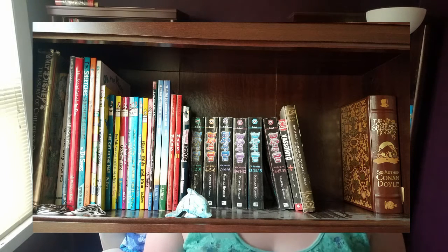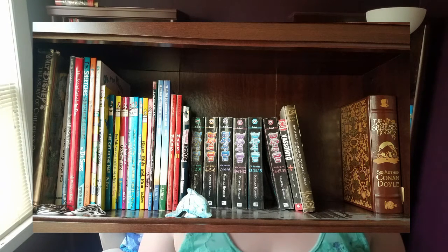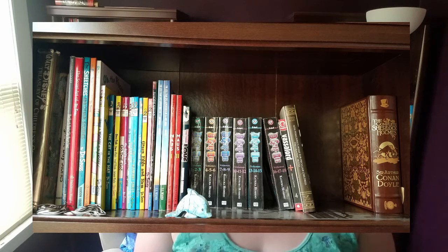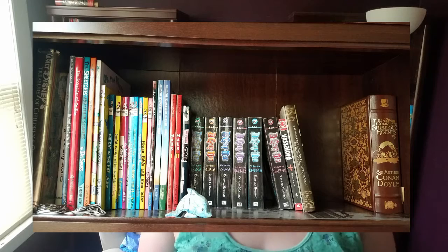The top shelf has more like Dr. Seuss stuff I read as a kid, my graphic novels, and a Sherlock Holmes collection anthology. The next shelf down is my Tamora Pierce shelf — I'm actually missing five of her books, so I don't know what's going to happen when I get those back because it's already pretty full and I don't really want to move it to another shelf.